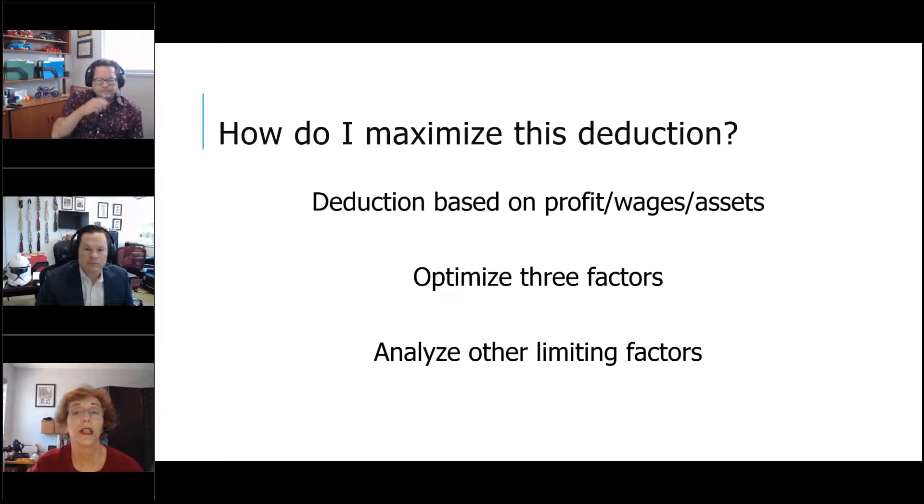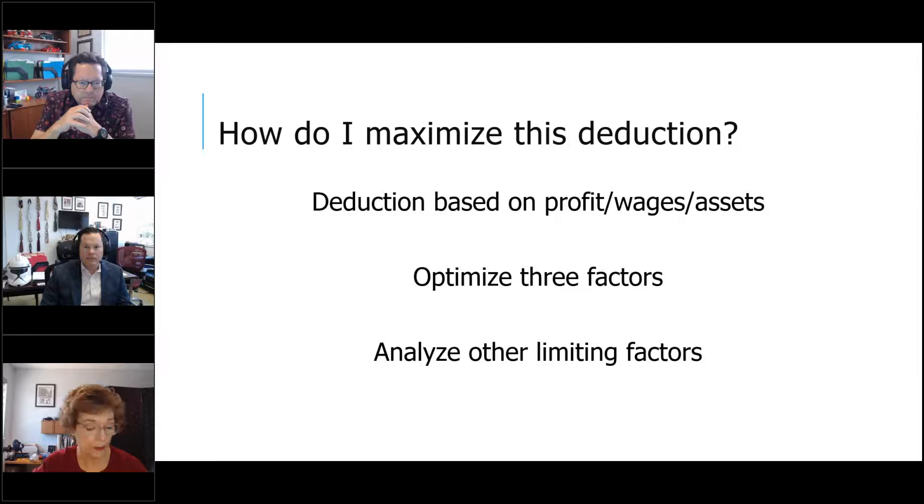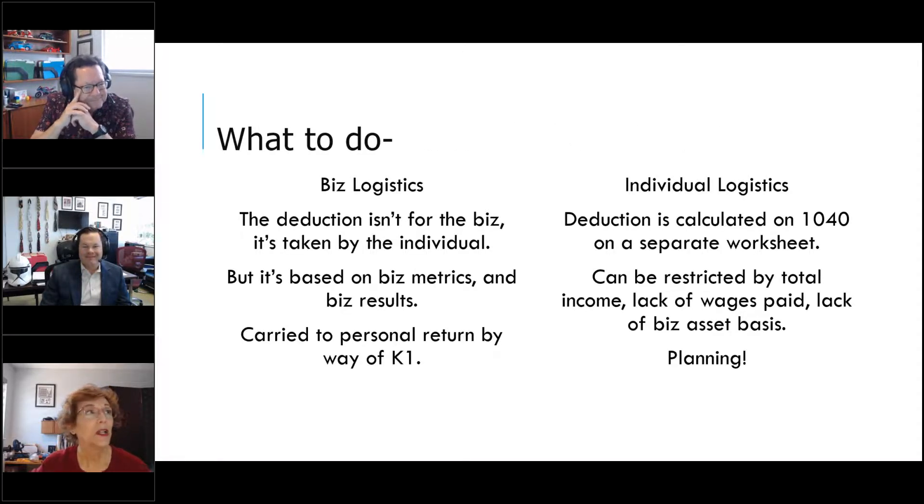This deduction makes it very interesting when people ask: how should I be incorporated? It's no longer a quick answer — it takes planning, strategy, and foresight. If you have a business or are thinking of starting one, this must be part of the conversation. To maximize this deduction, there are different limitations based on how much profit you have, how much salary and wages you run during the year, and how many assets are being depreciated on the business return. We always want to optimize those three factors.